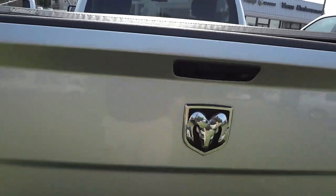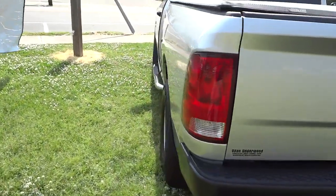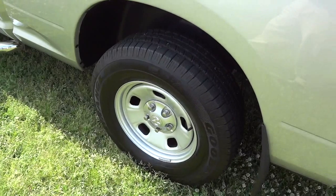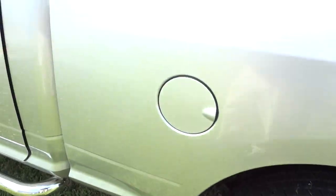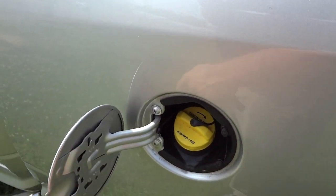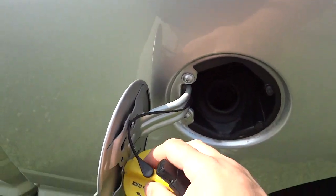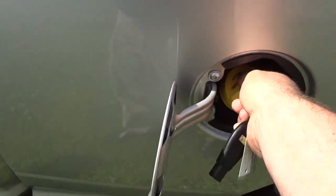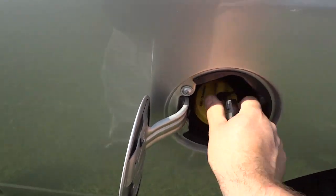There's an aftermarket tonneau cover — I think it's a trifold. It does have some mud flaps, and the fuel cap is on the driver's side. There's a handy holder there, and it does remind you on the cap that you can use E85 if you want to.